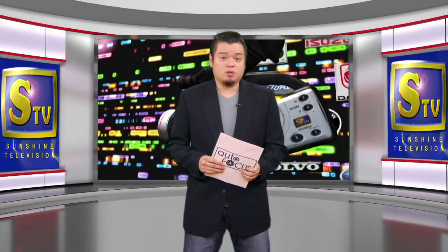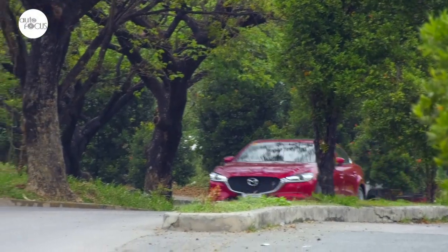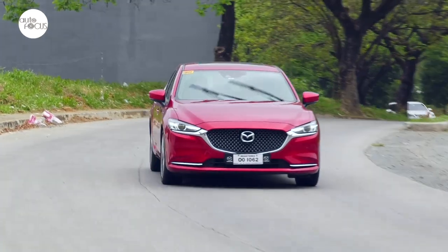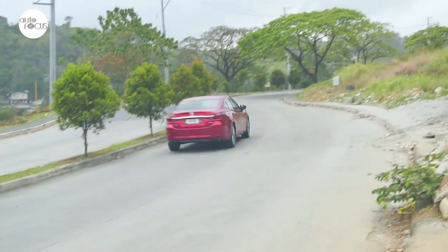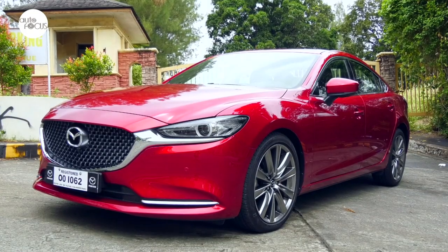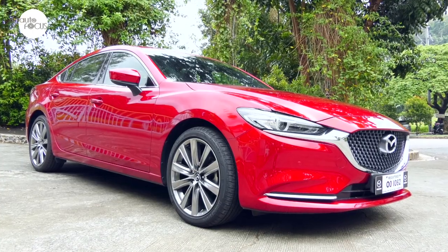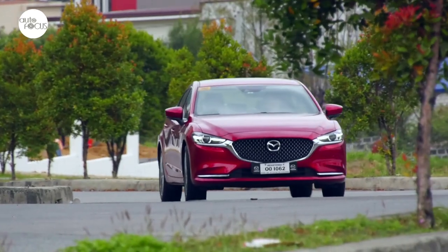Welcome back to Autofocus, the Automobile Show. If you're looking for a sleek and classy mid-sized sedan to drive or to be driven in, then maybe the new Mazda 6 is for you. It is arguably among the sleekest and classiest sedans on the road these days. The Mazda 6 can stand out in a lineup of sedans in a parking lot and easily catches the eye as it zooms past.